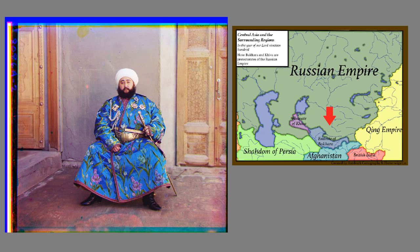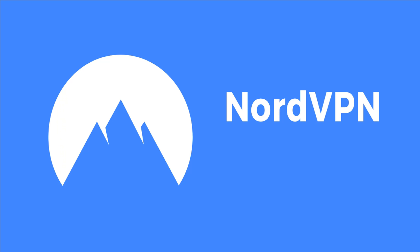The subject of this photo is Sayyid Mir Muhammad Alim Khan, the final emir of Bukhara, which at this point is basically a protectorate within the Russian Empire — technically independent, but powerless to really do anything Russia didn't want it to do. Sayyid would go through an interesting experience, as Bukhara and the Russian Empire would soon be no more.